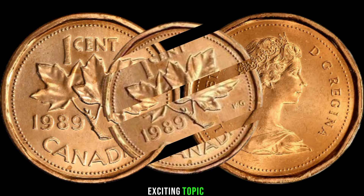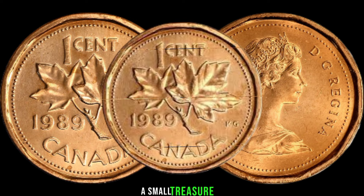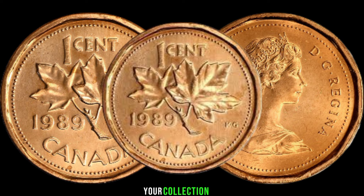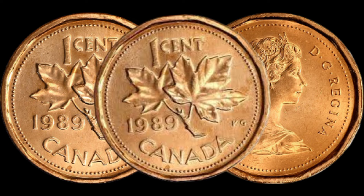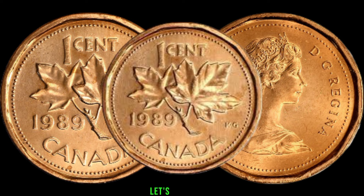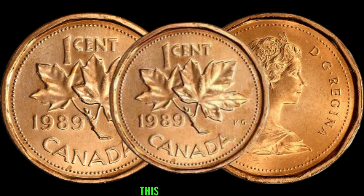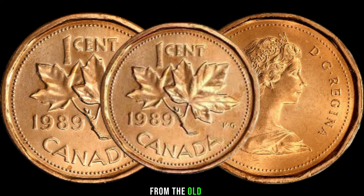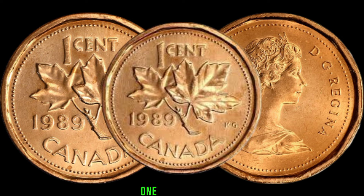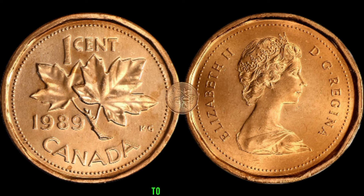We've got an exciting topic for you: the 1989 Canadian 1-cent coin, a small treasure that might be hiding in your collection. Before we dive into the value, let's briefly look at the historical context. This year marked the transition from the old portrait of Queen Elizabeth II to the more modern one we see today, which adds depth to the coin's allure.